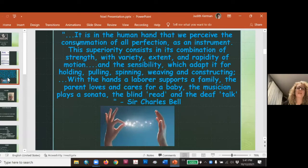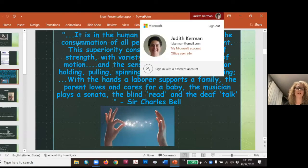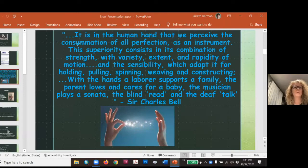'It is the human hand that we perceive the consummation of all perfection as an instrument. This superiority consists in the combination of strength with variety, extent and rapidity of motion, and the sensibility — which adapted for holding, pulling, spinning, weaving, and constructing with the hands, a laborer supports a family, the parent loves and cares for a baby, the musician plays a sonata, the blind read and the deaf talk.' You can tell from the spinning and weaving reference that this fellow is from quite a while ago — one of the first physiologists. But our hands are certainly our tools.